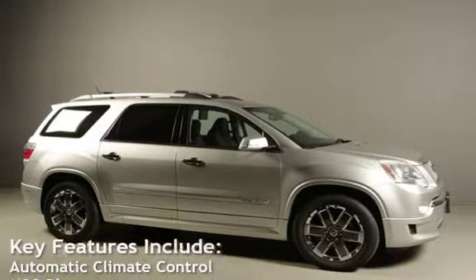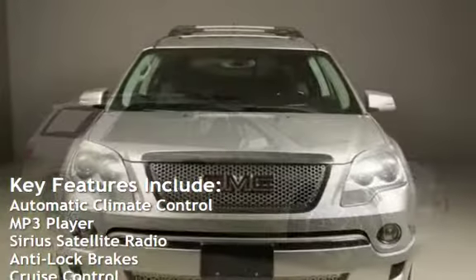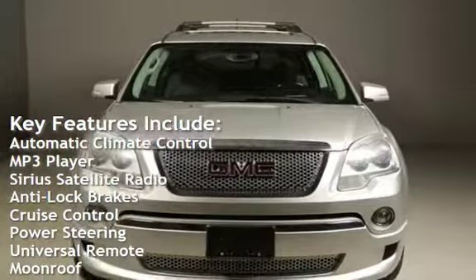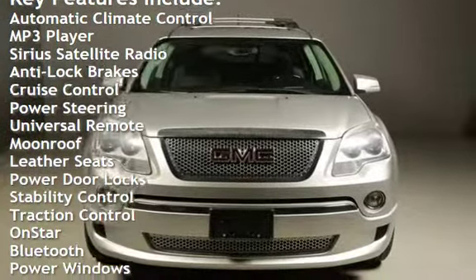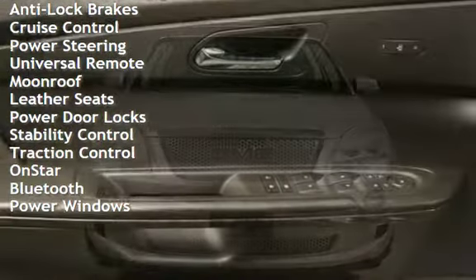Key features include: automatic climate control, MP3 player, Sirius satellite radio, anti-lock brakes, cruise control, power steering, universal remote, and moonroof.